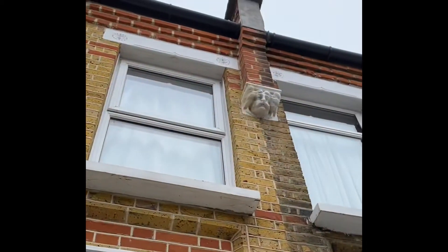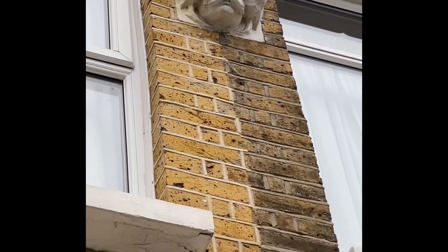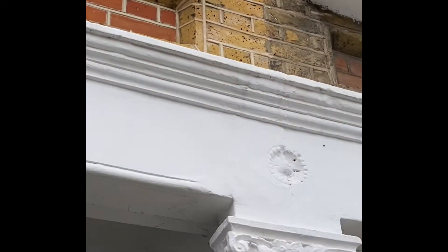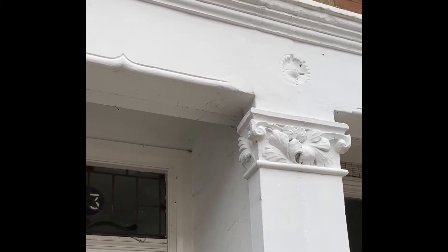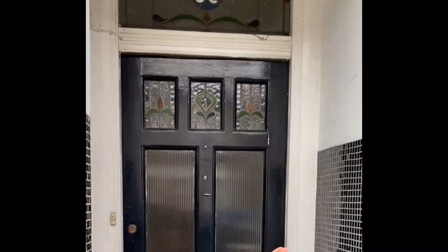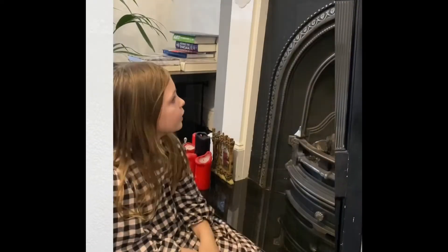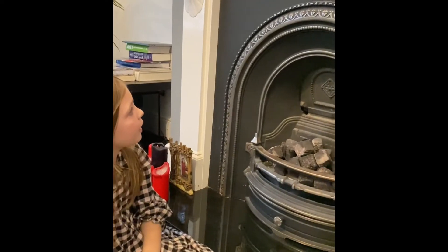They used to have faces on Victorian houses. You can also see on here they had different sorts of carvings — maybe flowers, maybe other features that they wanted to use.